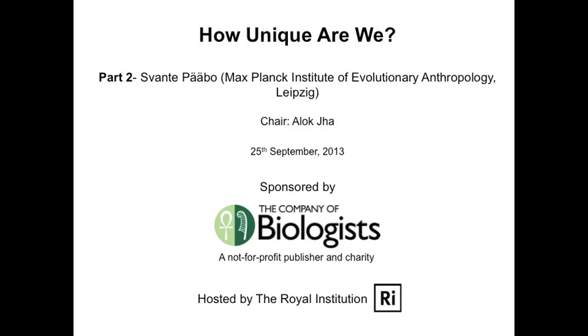This is a reconstructed Neanderthal skeleton compared with a modern human skeleton. Neanderthals were these robust forms of humans. They appear in Europe and western Asia in the fossil record — depending on how you define a Neanderthal — maybe 300,000 years ago or so, and they exist until about 30,000 years ago when they become extinct.